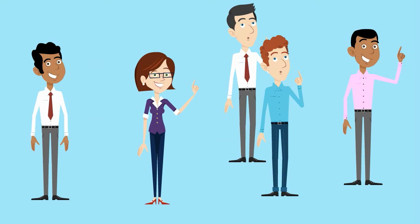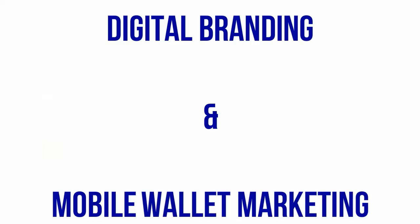Digital branding and mobile wallet marketing truly is the next step in the evolution of a better funnel.